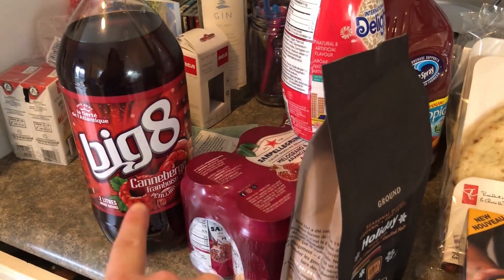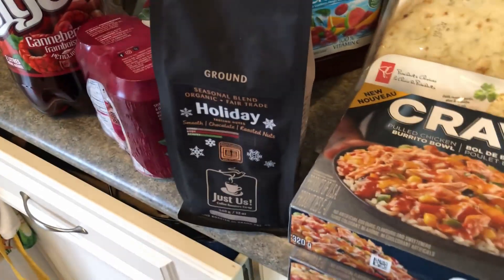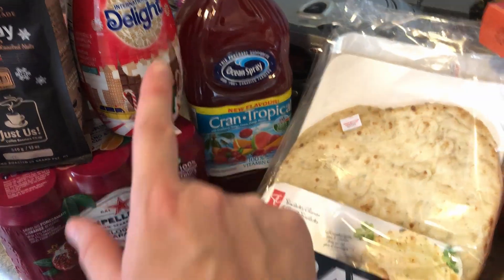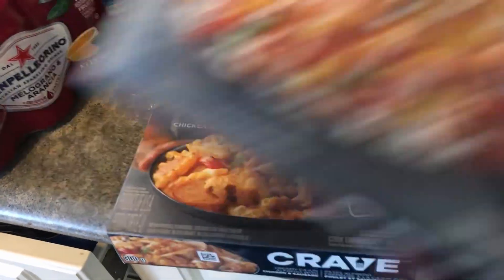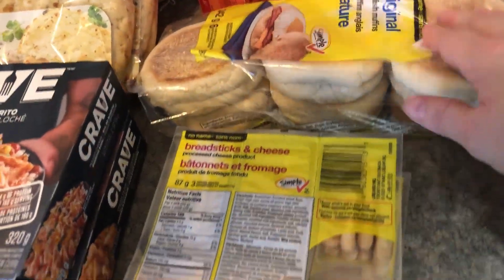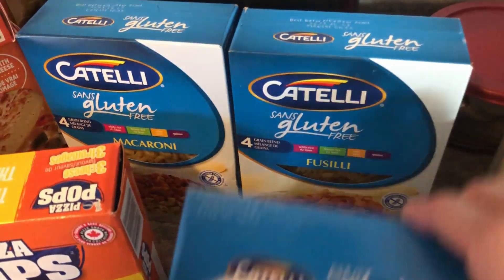Over here I got some cranberry raspberry pop, some San Pellegrino pomegranate sparkling juice, some holiday blend coffee — it's actually really good, we had some today at the craft fair, that's why we picked up that kind. Some peppermint mocha creamer, cran tropical ocean spray juice, two things of naan bread, and a couple of Craves — the chicken and sausage and the burrito. Then we picked up some bistros: one grilled chicken parmesan and three of the Baja grilled chicken.